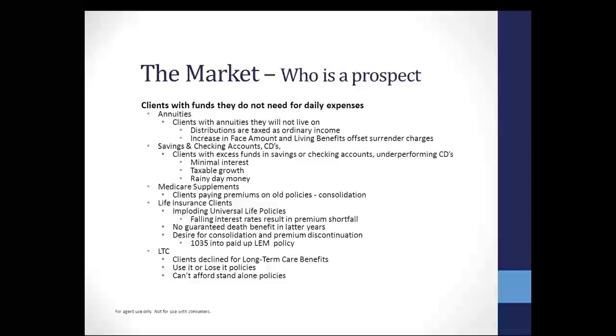Savings and checking accounts and CDs — clients with excess funds in savings or checking accounts are excellent prospects. If they're sitting in those accounts, they're underperforming, they're lazy dollars, not even keeping up with inflation, getting minimal interest with taxable growth. A lot of that money is rainy day money. I had clients with a million dollars sitting in their savings or checking accounts or CDs. I talked with a guy who went to see a widow and found out she had $3 million in CDs she didn't know about. So if we're not asking about those checkings, savings, and CDs, we could be leaving money on the table.